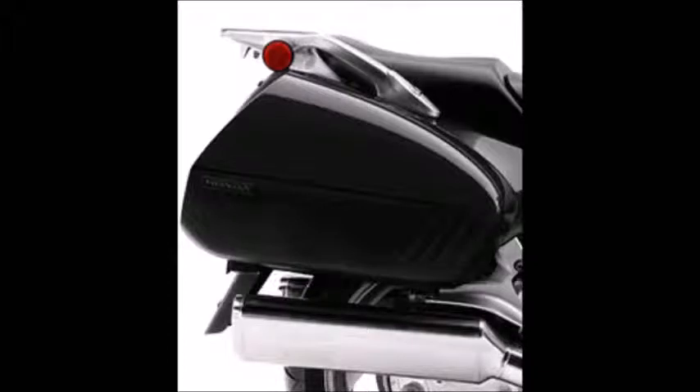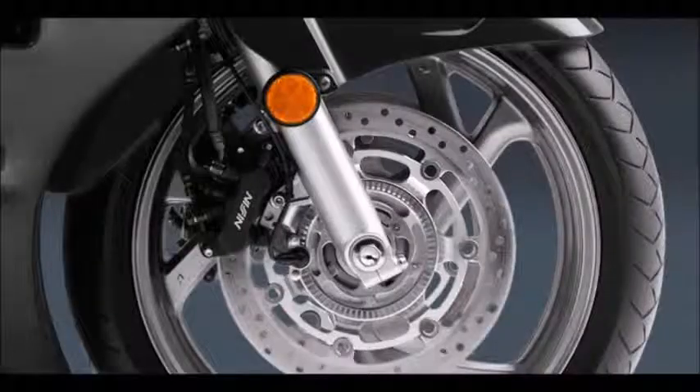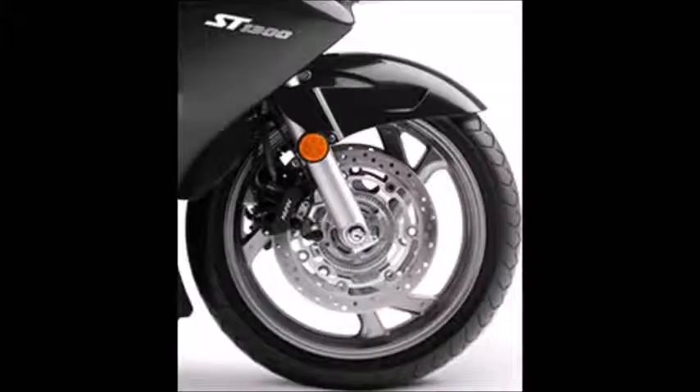Honda Power. Nobody understands V4 engines like Honda. The fuel injected 1261 cubic centimeter engine found on the ST1300 is the stuff of legend, delivering power and performance honed from decades of innovative design.